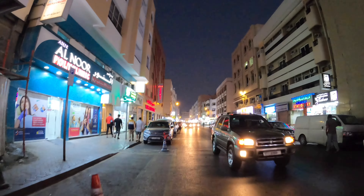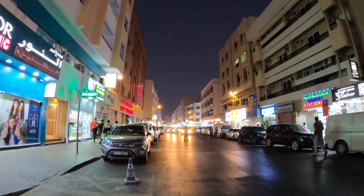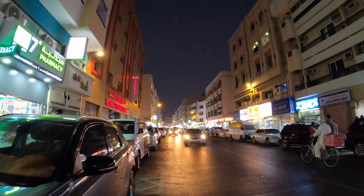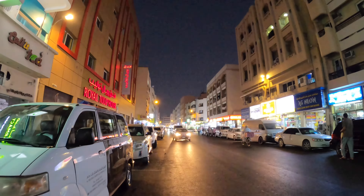Welcome to my YouTube channel, Walk and Explore. Today we are walking in the Fridge Maraz Ira Dubai streets. It's Sunday evening and the time is almost 6:40 PM.